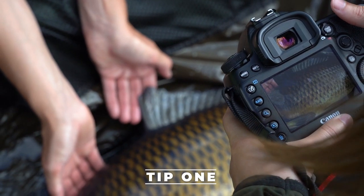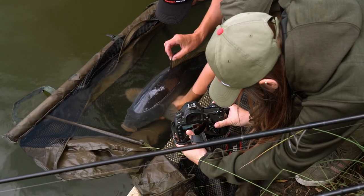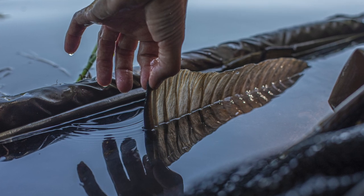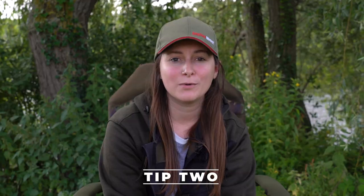My first tip is getting close-ups — close-ups of the tail, the dorsal fin, and the head as well. These can be really beautiful shots, and involving water can make them even more interesting.